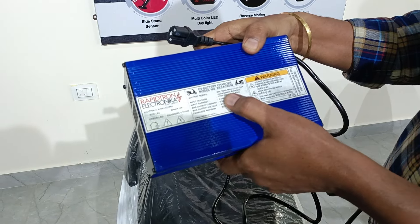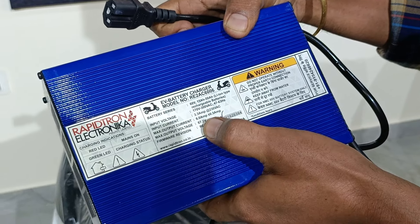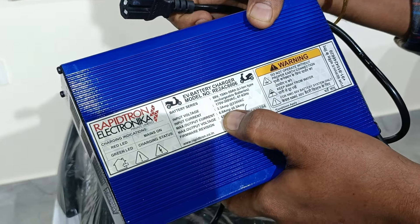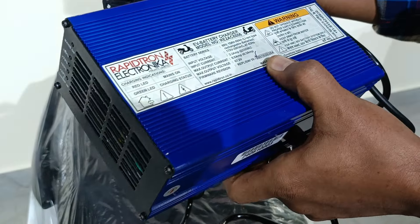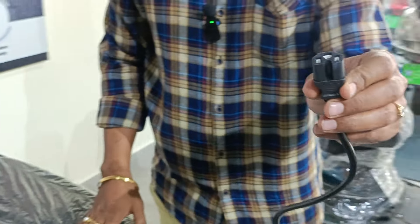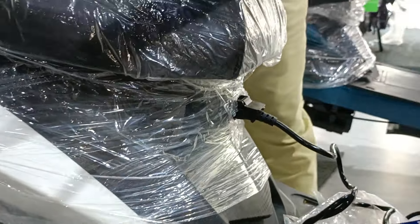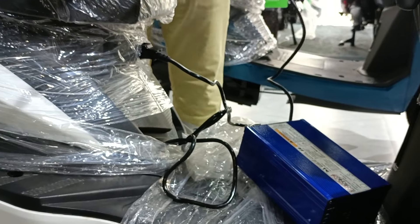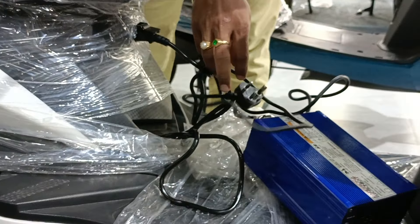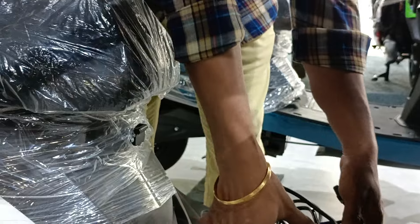The charger operates on 170 to 300 volts AC input, delivers a maximum voltage of 67.2 volts, and a maximum current of 6 amperes. To charge the vehicle, a standard computer-style jack is provided — insert it into the inner charging port at the bottom and connect it to the power supply. A standard 6-amp socket is sufficient to charge this electric vehicle.